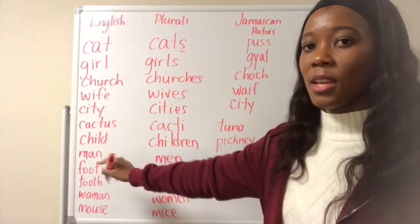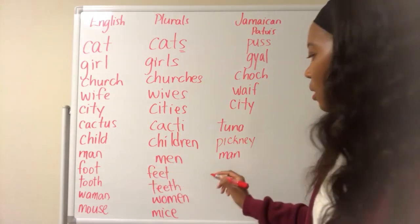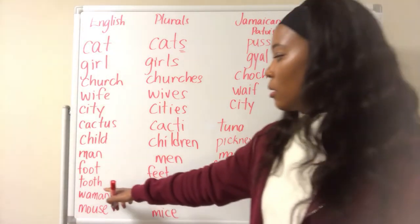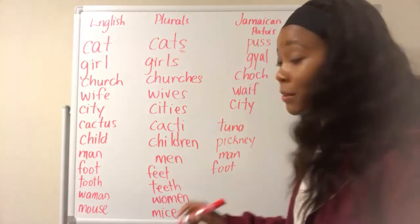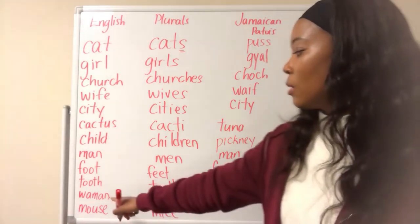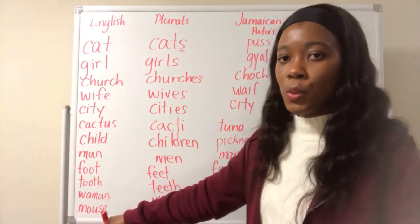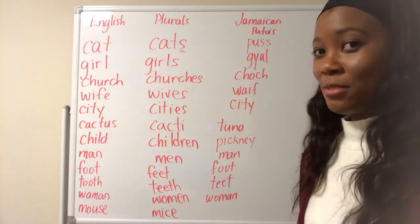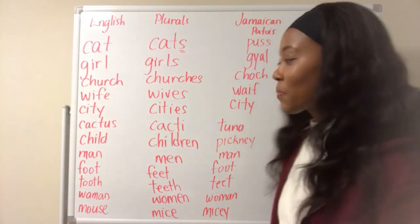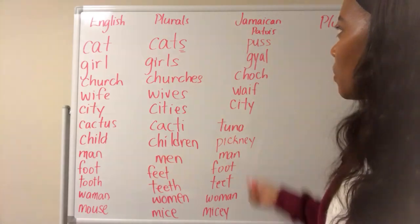Child in Jamaica is pickney. Man in Jamaican Patois is still man. Foot is foot. Tooth — we say teeth, referring to one. Woman — same, woman. Mouse — we say micey. So let me just do the singulars: cat is puss, girl is gal, church is choch, wife is wife, city is city, cactus is tuna, child is pickney, man is man, foot is foot, tooth is teeth, woman is woman, mouse is micey.